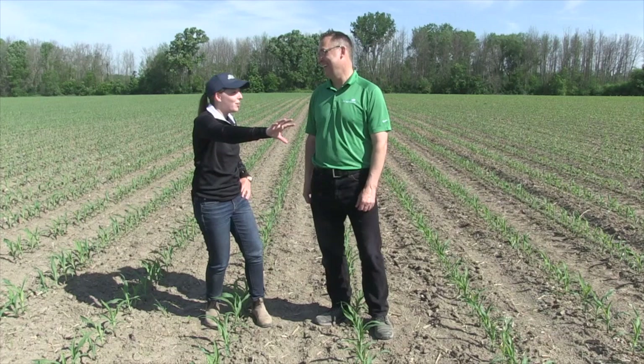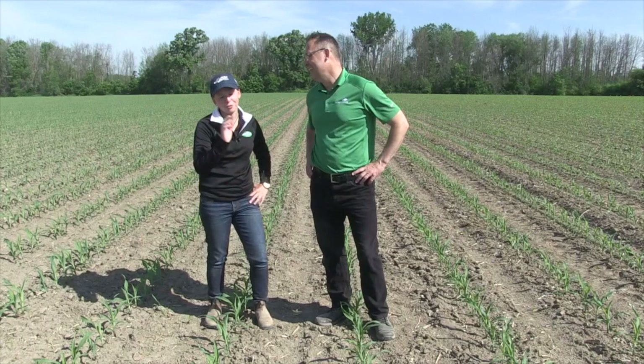Usually I like to drive 80 miles an hour down the road and check it out from there — just kidding, you don't see much there. 80 miles an hour is way too fast; you have to go 50 at least.